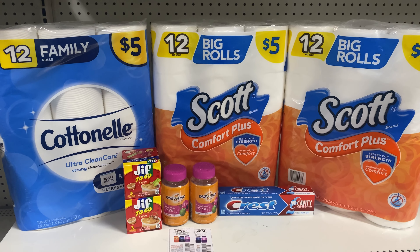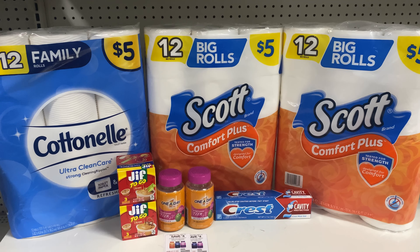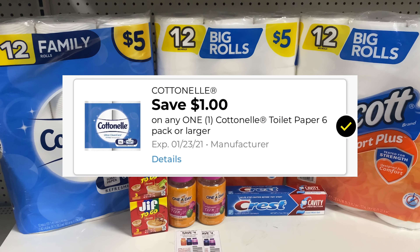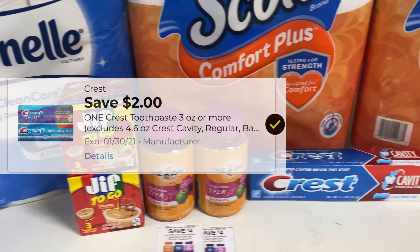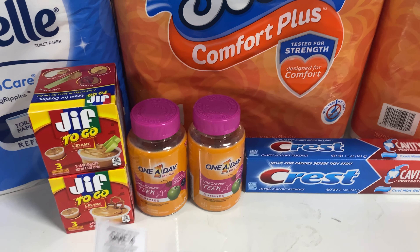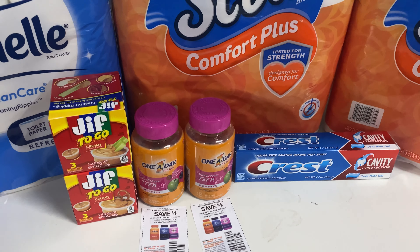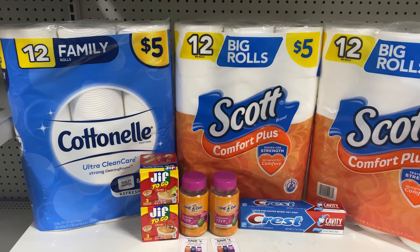Your $5 off of $25 is going to come off, making it $21. After your $5 comes off, you're at $21. You're going to punch in your phone number. There's a $1 digital for the Cottonelle, $1 for the Scott, a $2 off of two for the GIF, and $2 for the Crest. You're going to use two of these paper coupons for the One-A-Day. So after all of the coupons, which is $19 in coupons, your total is going to be $7.